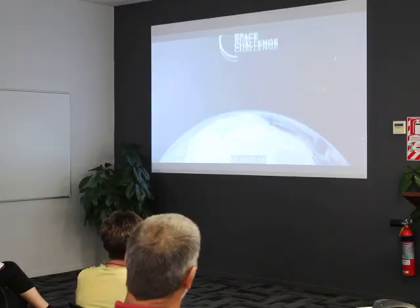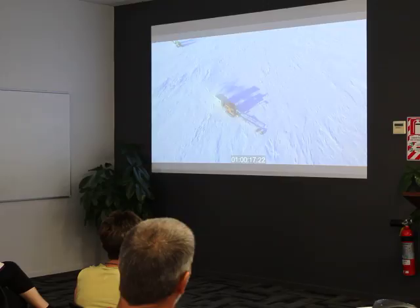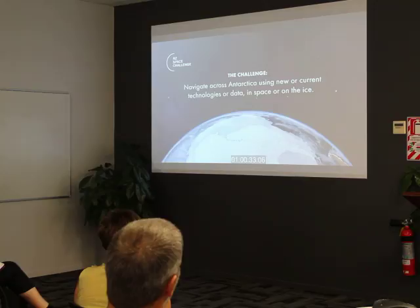The Space Challenge is based on Antarctica. Antarctica is the windiest and one of the most isolated places on the planet, and in a lot of ways it's an analog to Mars. It's an incredibly alien environment for a human to be in, and it's an incredible place to test technology and resources that could eventually be used in space — as close as you can get to leaving the planet without leaving the planet. This year's challenge is really around solutions to navigate across the terrain in Antarctica.